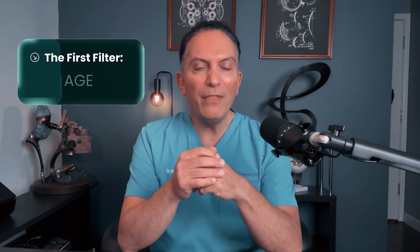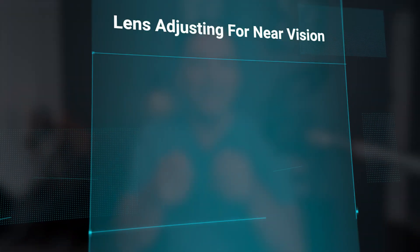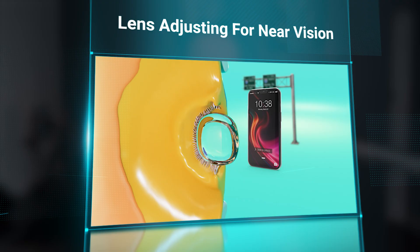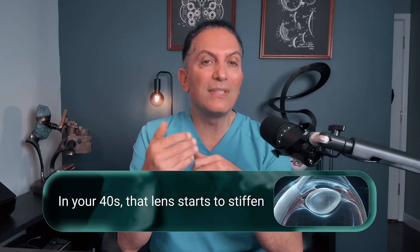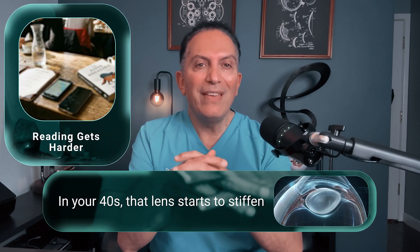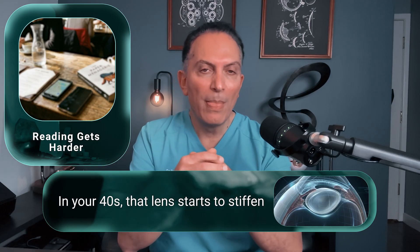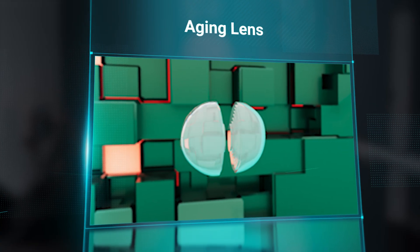The first filter is age. If you're under 40, your natural lens is usually still flexible, meaning it can adjust for near vision, so distance is often the main issue. In your 40s, that lens starts to stiffen — reading menus, phones, or books gets harder. In your 50s and beyond, the lens is aging more quickly and will eventually form a cataract. At that stage, lens-based options like RLE start to make a lot more sense.